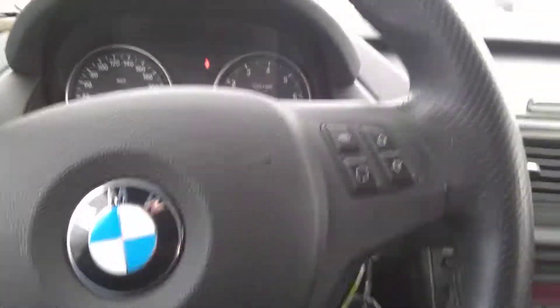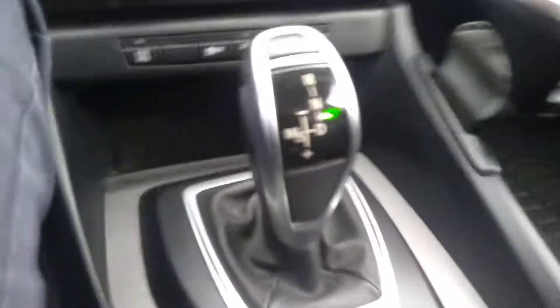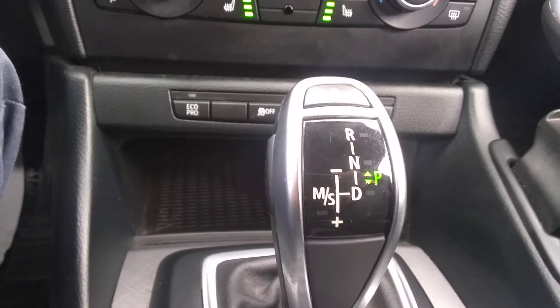2.0-liter turbo, so good on gas, lots of power as well. When you look at the back seats, they look like they haven't even been used. Nice sound system on this as well. You've got the Shiftronic system with BMW, just to make it a little bit more fun to drive.